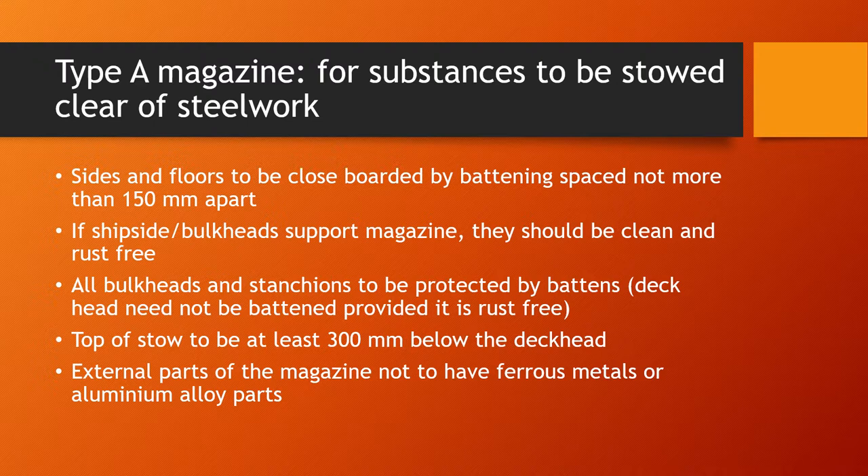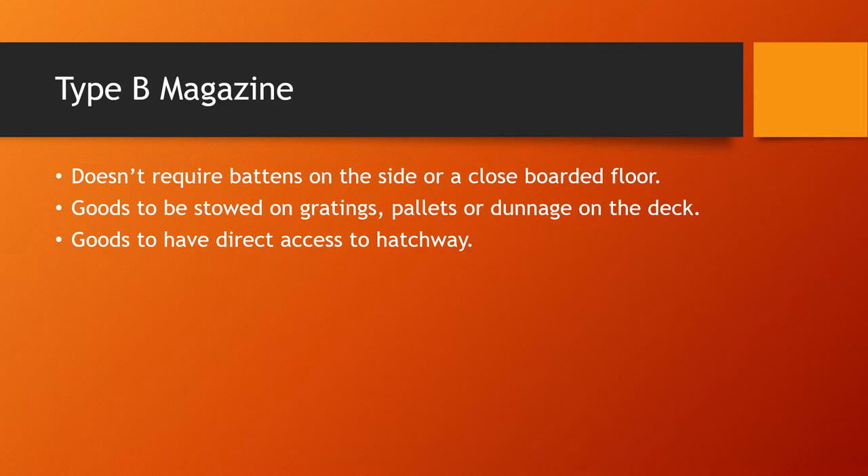Type A magazine is for substances to be stored clear of steelwork. The sides and floors are to be closed and boarded, with battening spaced not more than 150 millimeters apart. If ship sides or bulkheads are supporting the magazine, they should be clean and rust-free, and all bulkheads and stanchions protected by battens. The deckhead may not be battened provided it is rust-free. The top of the stove should be at least 300 millimeters below the deckhead, and external parts must not have any ferrous metals or aluminium alloy parts.